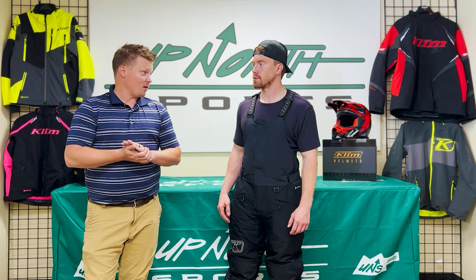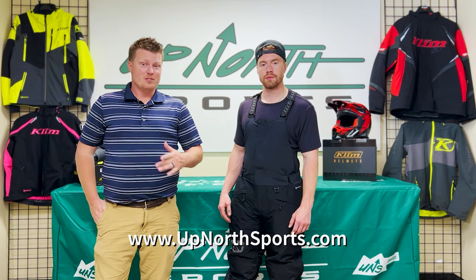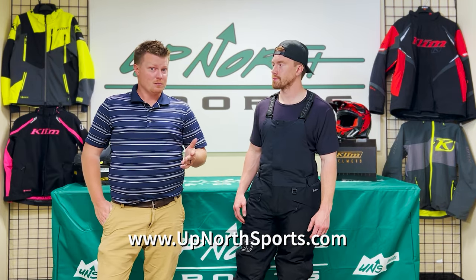Check out the Klim Climate Bib — like I promised, you're gonna stay dry, you're gonna stay warm, and you're gonna love this thing this winter. Check it out at upnorthsports.com, reference our sizing chart, and see all the colors and available sizes. Check out our YouTube channel — we've got tons of product review breakdowns and all new gear this upcoming season. Thanks for watching and have a great day!